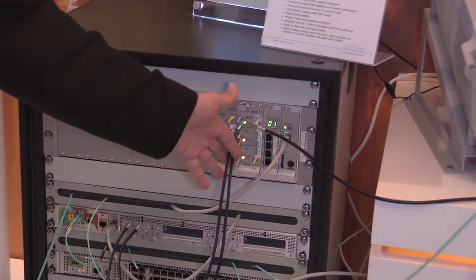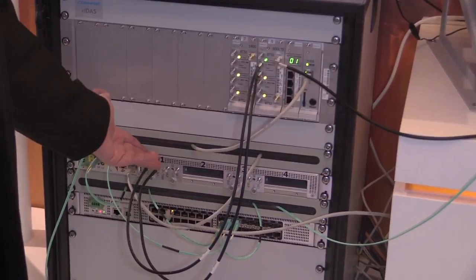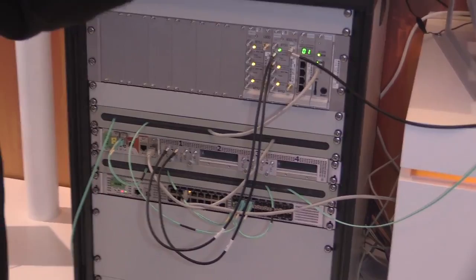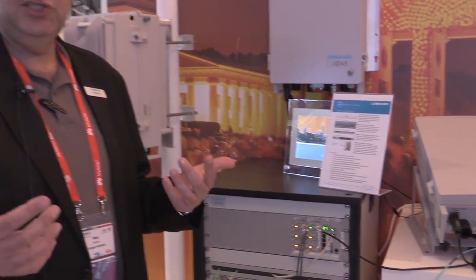The RF signal — remember, this is a digital solution — goes into a digitizer multi-technology digital interface. The task of this element is to convert the RF into digital bits, and in addition to that, to provide very sharp filtering.